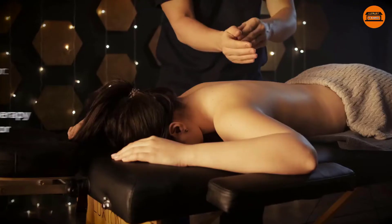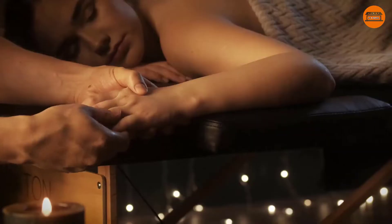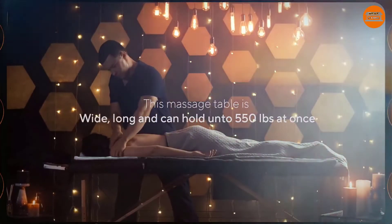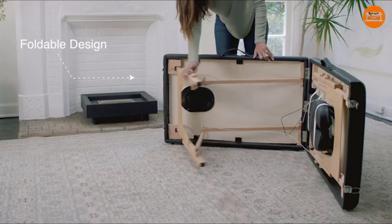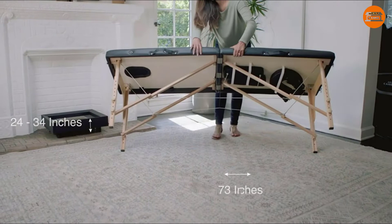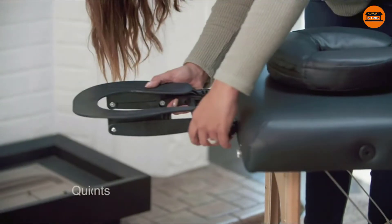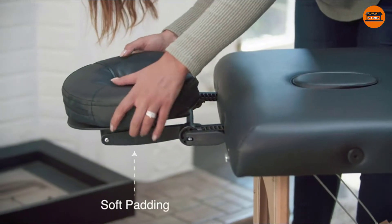In this video, we are looking at the best massage table on the market for every price range. All the links to the products mentioned will be in the description below, kept up to date with information and links to find the best price on each product. For the most up-to-date information along with updated pricing, be sure to check out that description. Now let's get to the video.